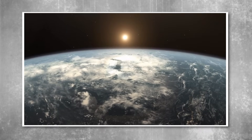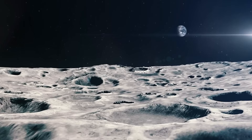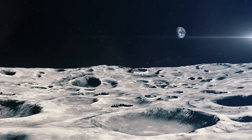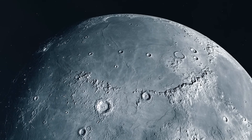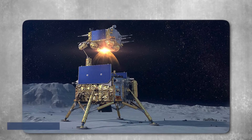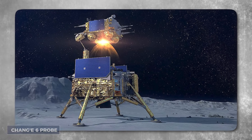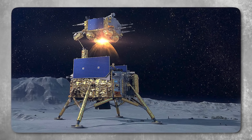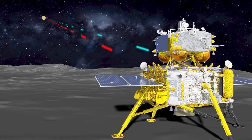In the silent vastness beyond Earth's orbit, a return journey was quietly unfolding — one that carried with it not just lunar dust, but data capable of reshaping the trajectory of space exploration. China's Chang'e 6 probe, having touched down on the moon's elusive far side, was now headed home, carrying rock and soil samples that no human or machine had ever accessed before.